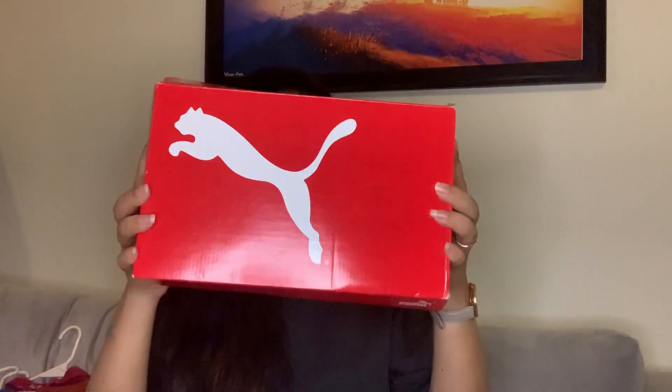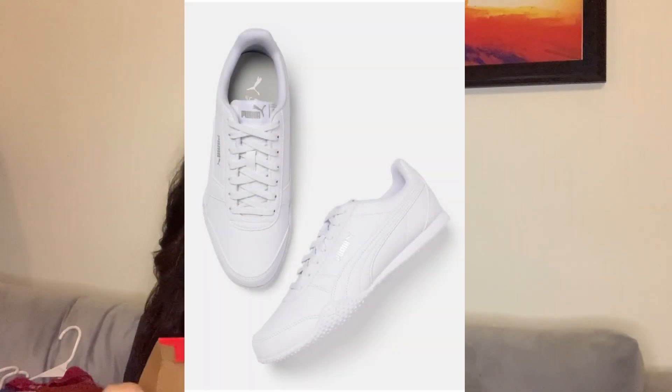Now moving on to footwear. First up is a pair of white Puma sneakers. White sneakers were on my list for a very long time — my old pair had worn off. White sneakers started trending with denims, then with dresses, then became a bridal styling statement with lehengas, and now people are wearing them with formal pants and suits. They are truly an evergreen fashion staple.